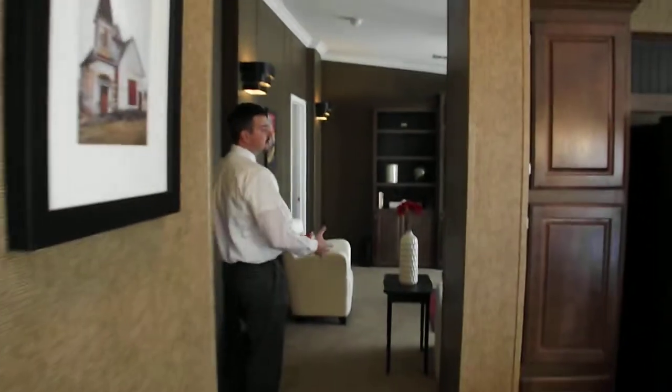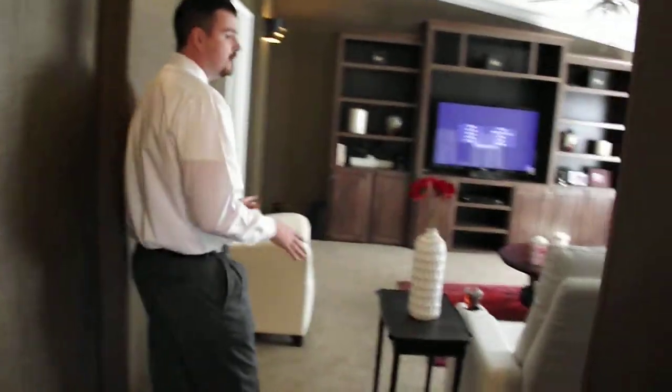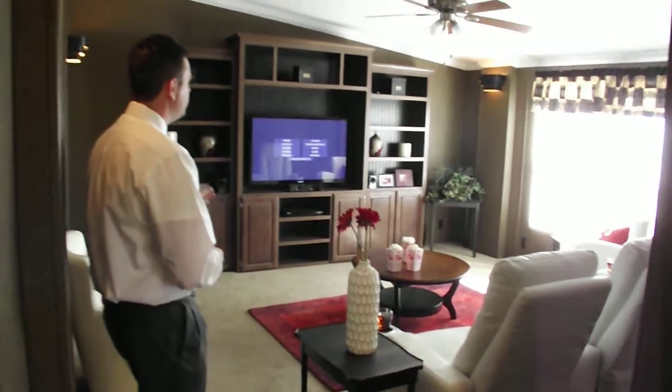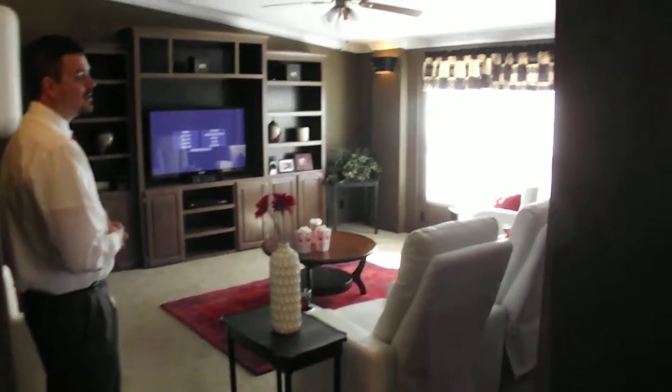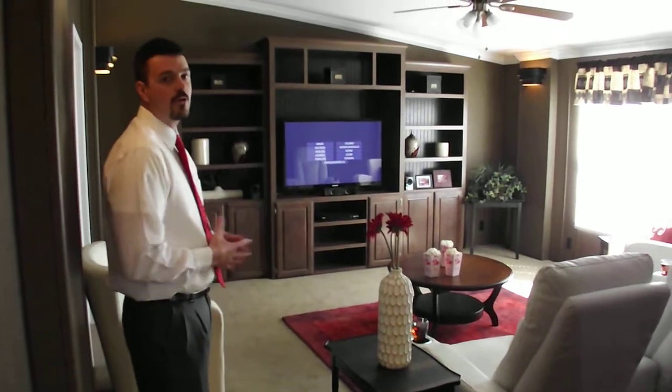You'll enter into your second living area. We've set ours up as a media room with a built-in entertainment center, TV, Blu-ray, and surround sound. No reason to go back to the movie theater anymore when you can do it in your own home.